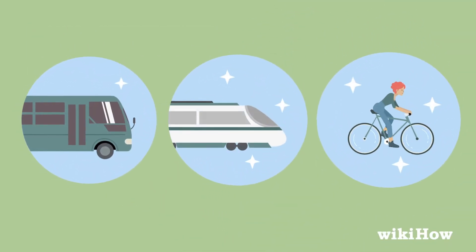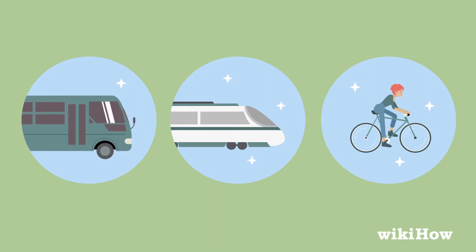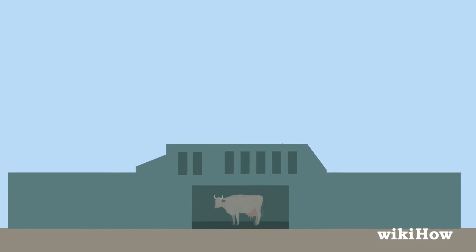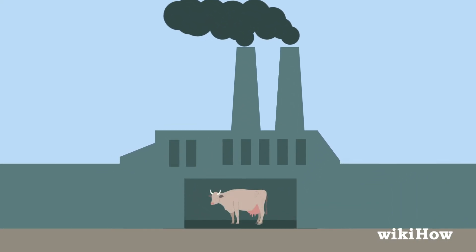To cut back your gas emissions, try to drive less when you're on the go. Taking the bus or train or riding your bike are more efficient. Consider cutting back on how much meat you eat as well, since the meat industry produces a lot of greenhouse gases.